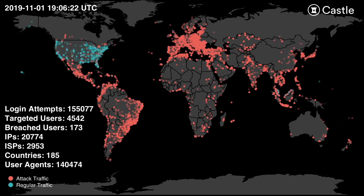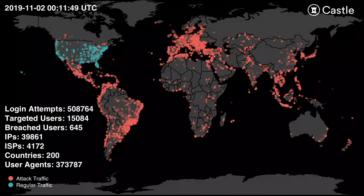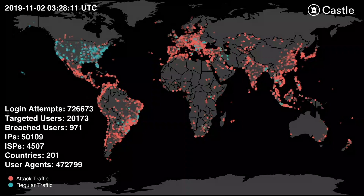Here you can see a single attacker using close to 63,000 IP addresses originating from almost 5,000 internet service providers in more than 200 countries to spread out their traffic. Ultimately, they targeted more than 30,000 users, completing over a million login attempts, which should have resulted in over 1,600 valid credentials that they could have used to successfully log in — had Castle not stopped this attack.